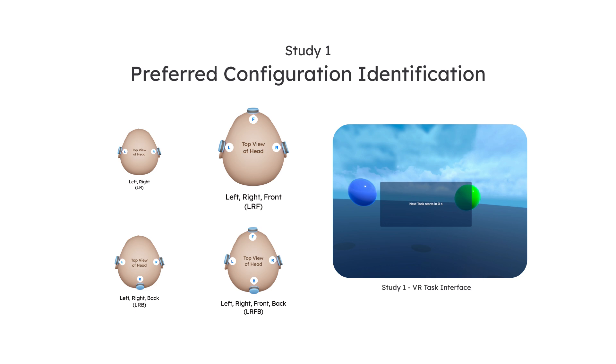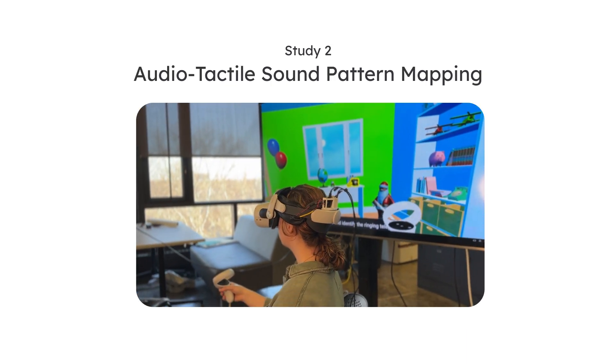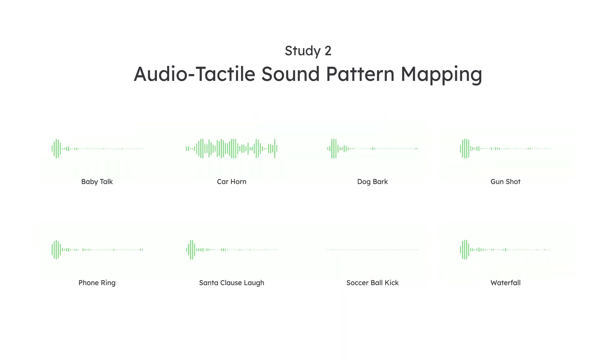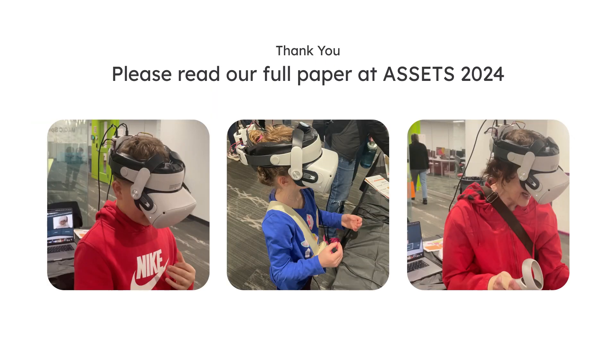In the Sound Classification Study, using the preferred configuration, participants identified and differentiated between various sound types, and they emphasized the benefits of distinct vibration patterns in some of their use cases. Thank you for watching. For more details, check out our full paper at ASSETS 2024.